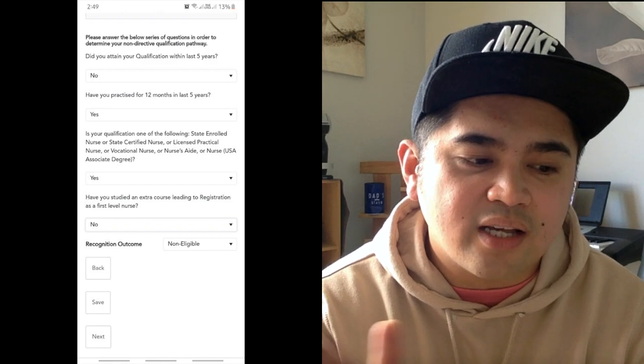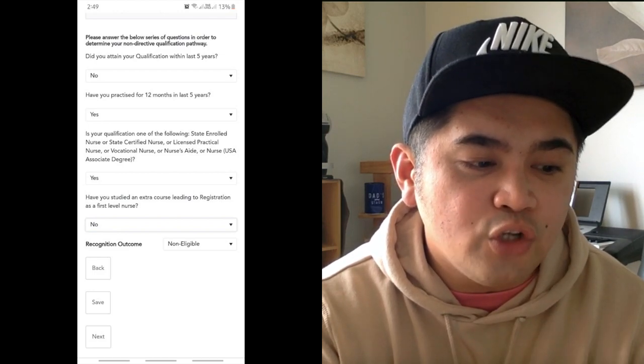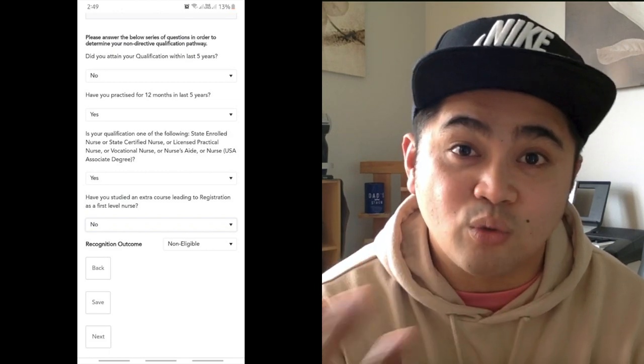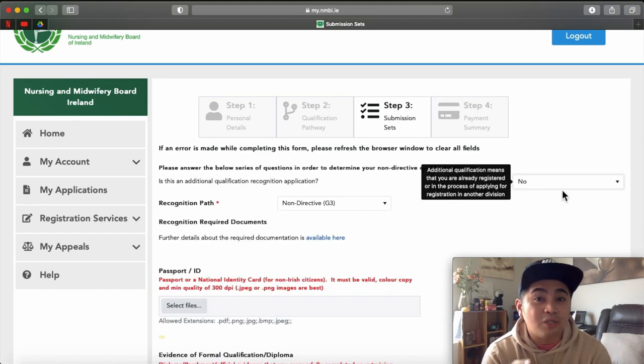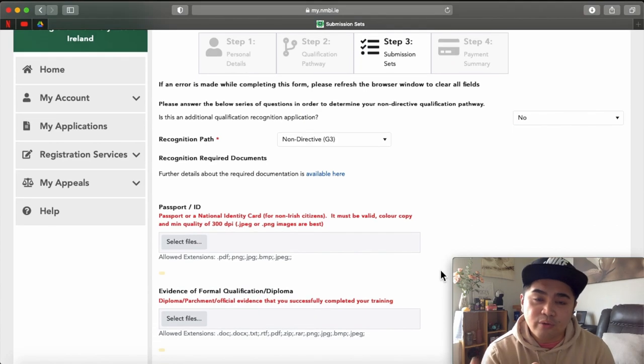Next question: Is your qualification one of the following — state-enrolled nurse, state-certified nurse, licensed practical nurse, vocational nurse, etc.? The answer should be no. These are terms not used in the Philippines, so don't make it complicated — we are not one of those. Next: Have you studied an extra course leading to registration as a first-level nurse? This is a follow-up question. If you answer no there, you may be marked non-eligible — it would mean you are in an LPN or nursing aide position. After those series of questions, you will be directed to: Is this an additional qualification recognition application? The answer should be no — unless this is an additional division application. The recognition path will show Non-Directive G3. Now in this step, you will start to upload the documents required for your application.